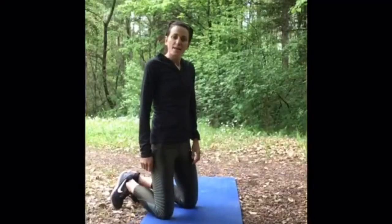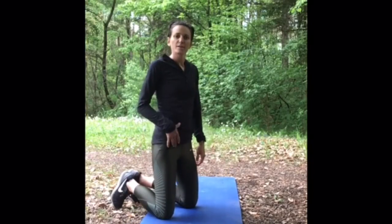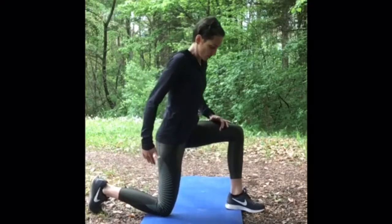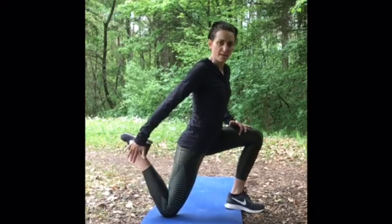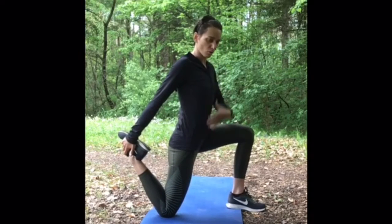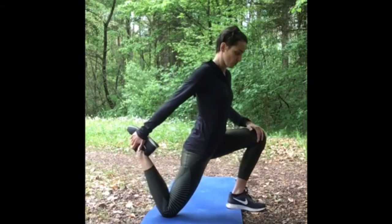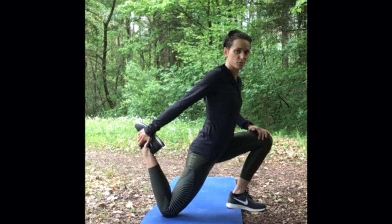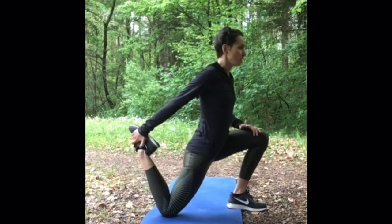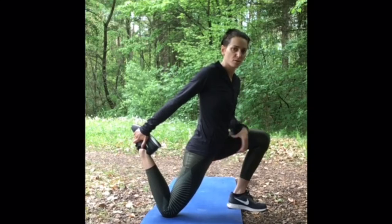Now we combine a quad and a hip flexor stretch in one exercise. Go onto your knees, put one leg forward, bring your heel up, and grab the ankle with your hands. Now while you exhale, push your whole body — especially the hips — forward. Hold the position for two or three seconds and while you inhale, come back up. Exhale, push forward, feel the nice stretch in the quads and in your psoas.